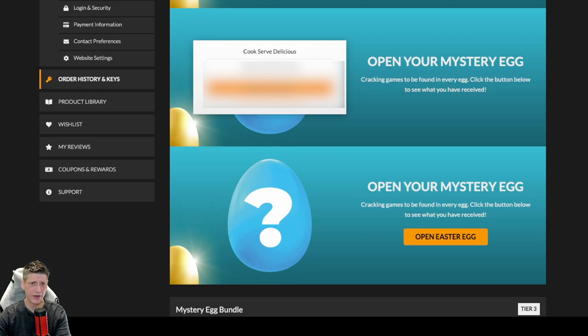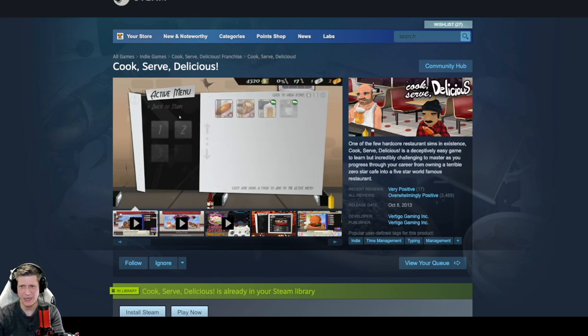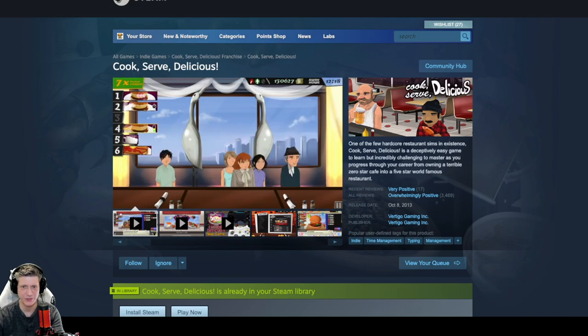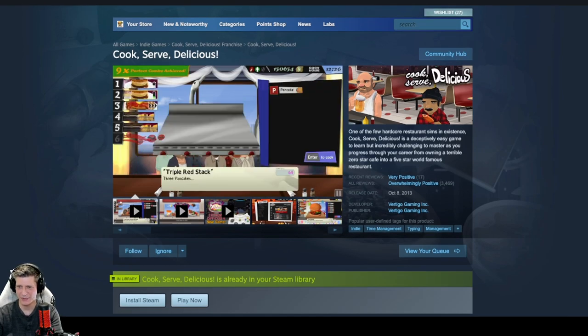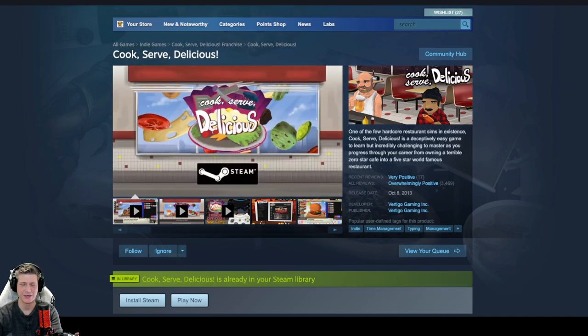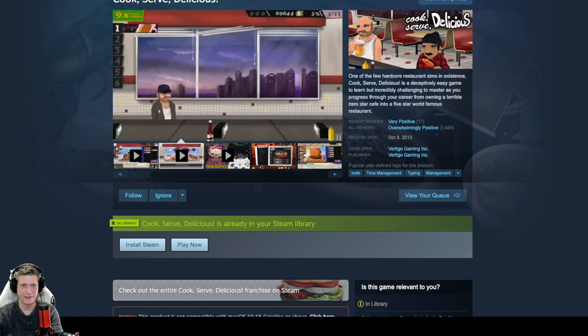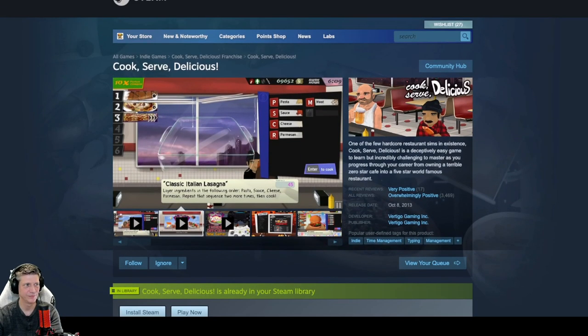Next we have Cook Serve Delicious, which I hear is quite a good game — I think my friend Larry is into this one. One of the few hardcore restaurant sims in existence, Cook Serve Delicious is a deceptively easy game to learn but incredibly challenging to master as you progress through your career from owning a terrible zero-star cafe into a five-star world-famous restaurant. It's got very positive reviews recently but overwhelmingly positive overall, sitting on roughly 3,500 reviews. It's been out since 2013 by Vertigo Gaming. It's $9.99 and available on Windows, Mac, and Steam.